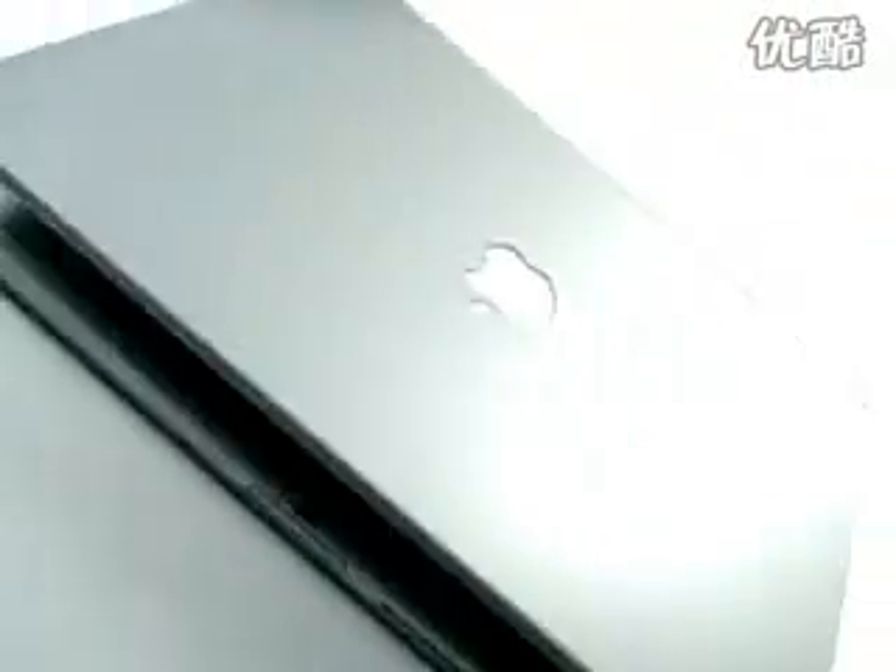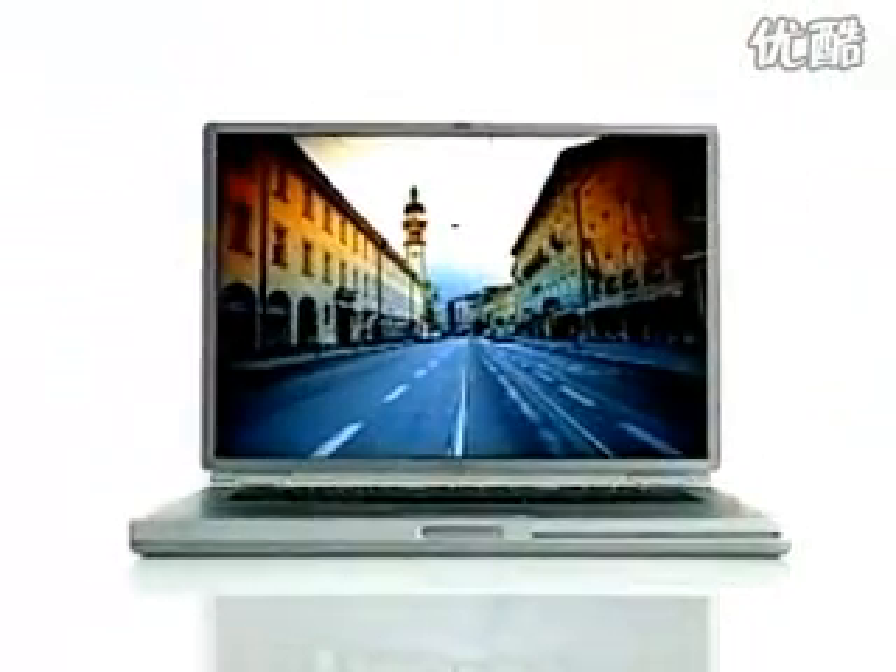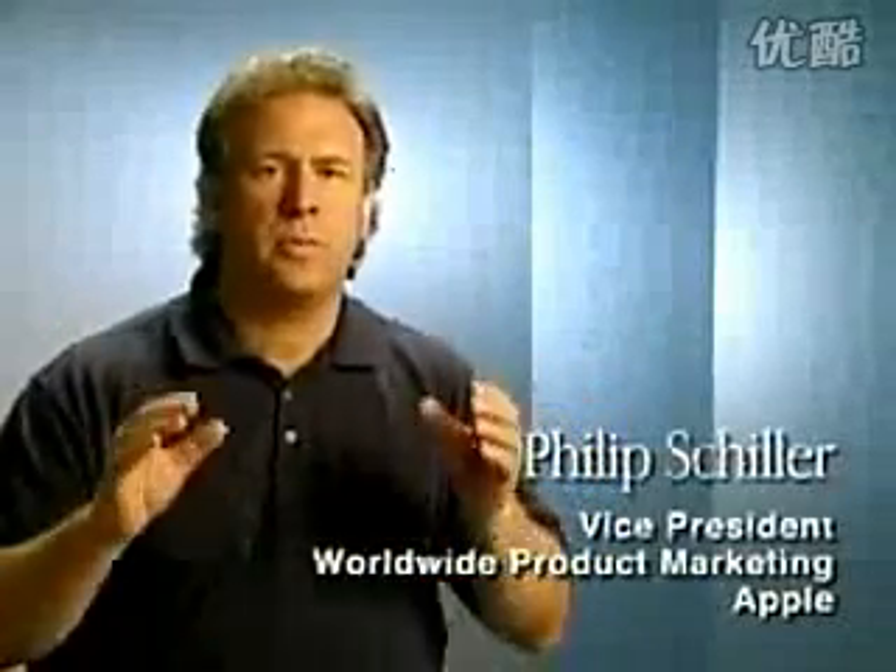Our goal was to design an uncompromised product — something that was unreasonably thin, something that was very light, but at the same time it was a fully featured, powerful PowerBook. The new PowerBook G4 is a real supercomputer to go. We've taken all the power, all the features, and packed them down into an amazing, thin, light, portable computer.